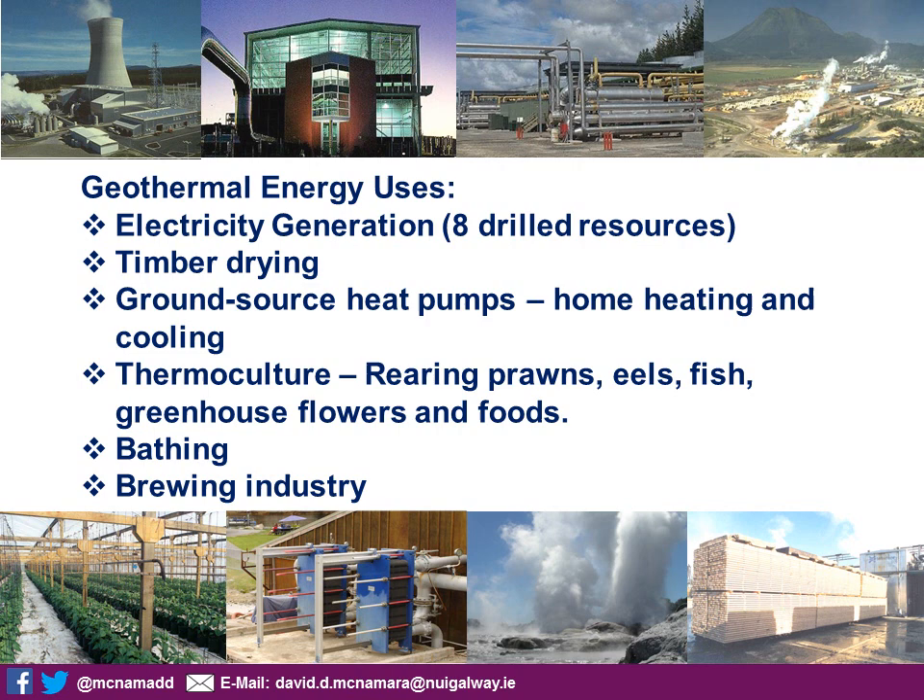New Zealand has a lot of different ways in which they use geothermal — it's not just electricity production. They currently have eight drilled geothermal fields actively producing energy from power stations, and those eight make up roughly about half of what they could drill in terms of conventional resources. We're not even beginning to think about what would happen if we decided to drill just an extra kilometre or two in terms of what heat and temperature of fluids we could acquire. So we're really only utilising a portion of what geothermal has to offer in New Zealand in terms of electricity generation.